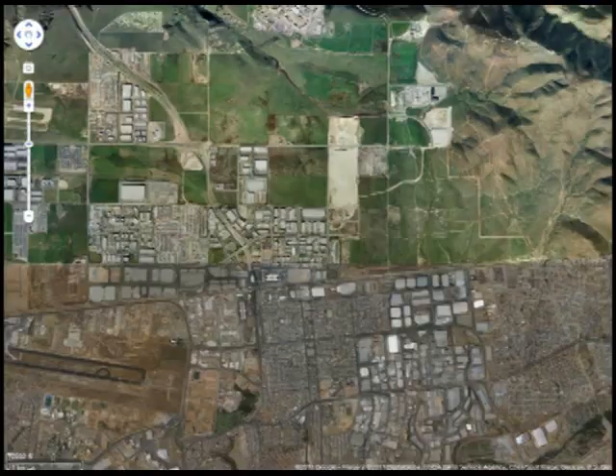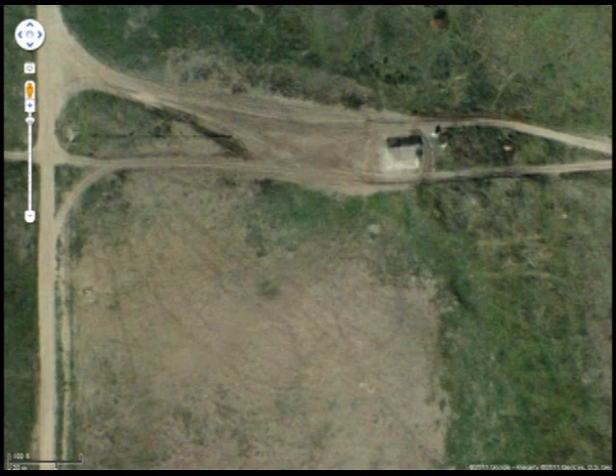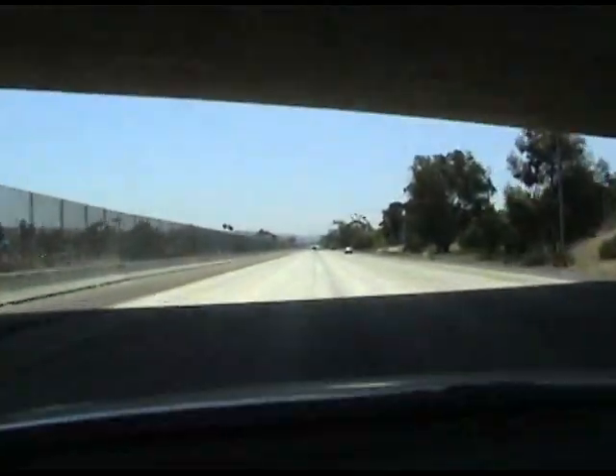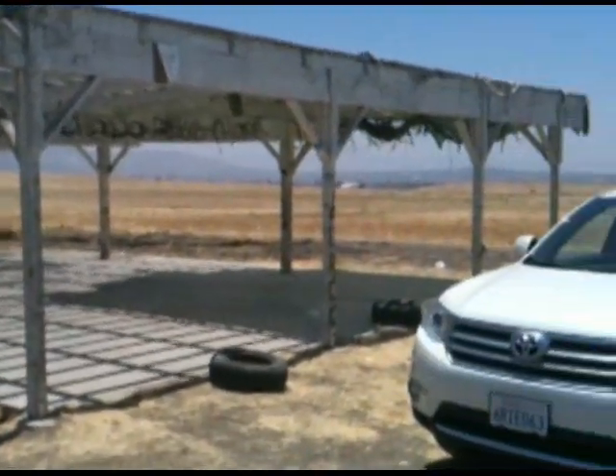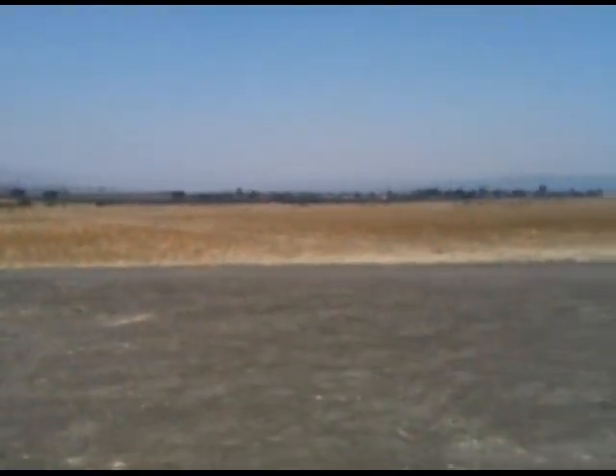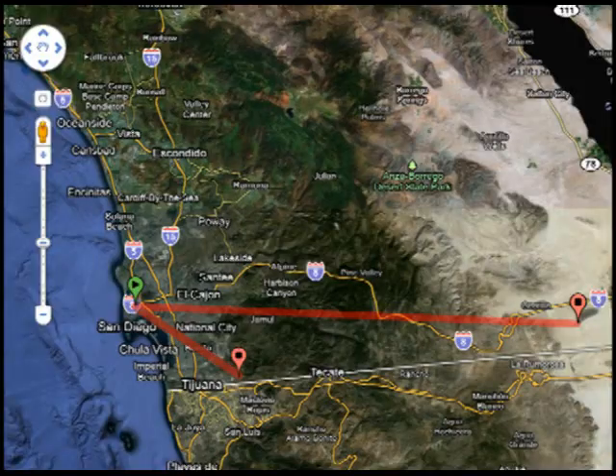So back to the map. Let's check out the east side of town near the Mexican border. Now this looks promising — let's go check it out. This area is perfect. It's BLM land, which means I can use it without any permission or permits. And the best part is it's only 22 miles from downtown.